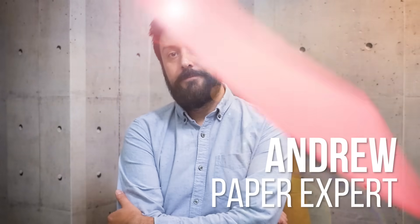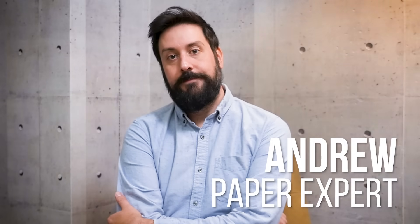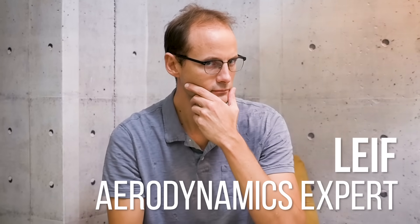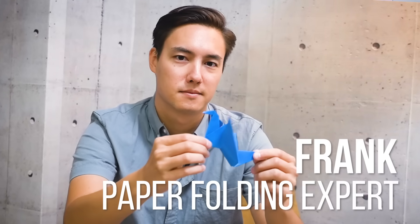My name is Andrew Foote, and I am president of Paper Outlet here in New York City. I am the paper expert. My name is Leif, and I am the aerodynamics expert. I am professor of mathematics at NYU, and I study fluid dynamics, mathematics, and physics. My name is Frank Lee. I'm the paper folding expert. I work for TARS Origami Studio in Brooklyn, and I've been doing origami for 22 years.